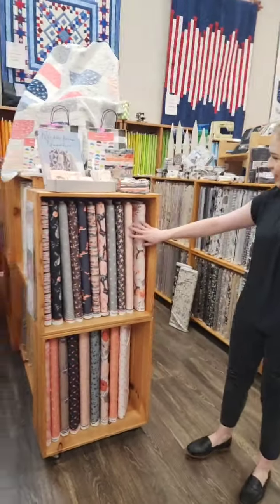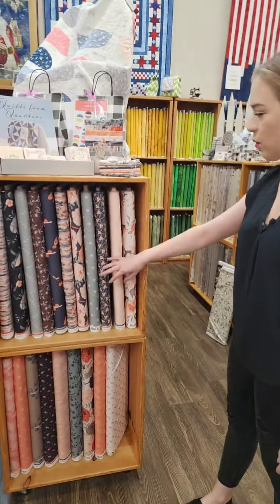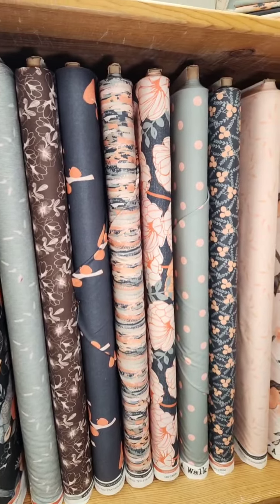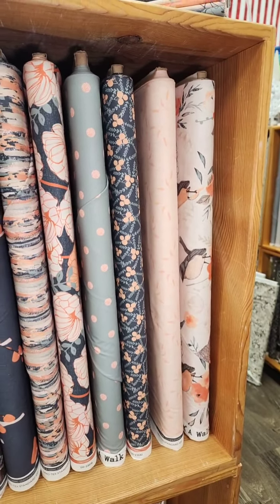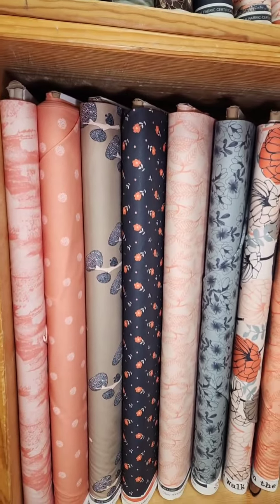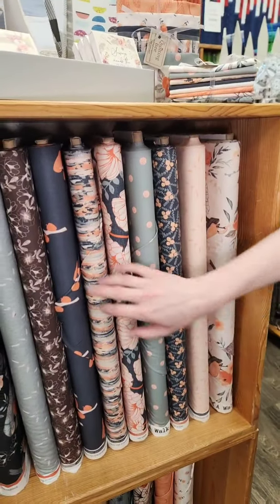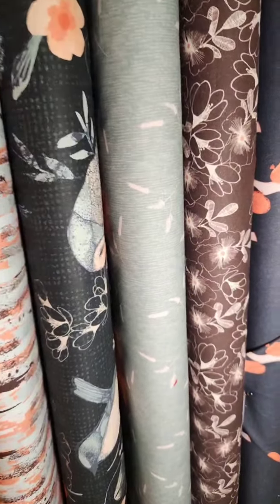And then we'll come right over here. This one is A Walk in the Woods, by Paintbrush Studios. It's a beautiful, winter-inspired walk in the woods collection. It's got these pretty florals, these pretty peachy pinks, and then these beautiful bluish-gray toned blues.